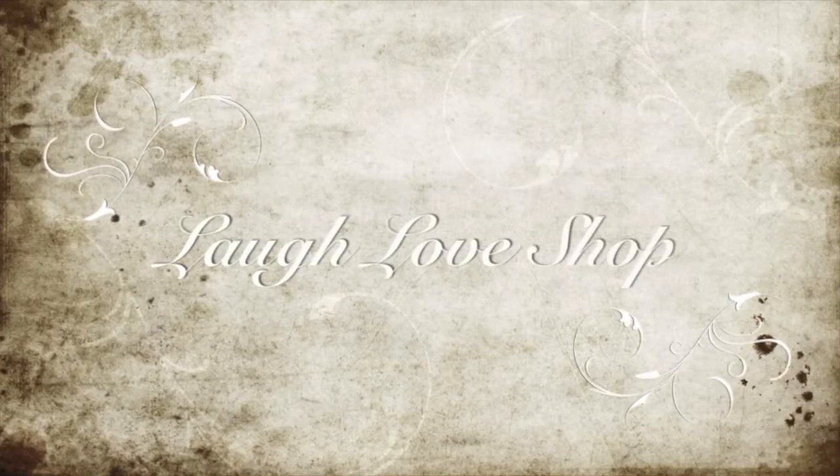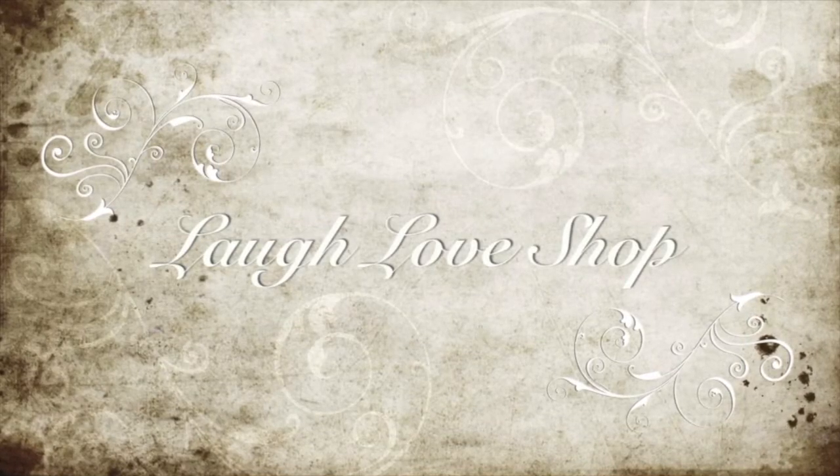Laugh out loud, love a lot, and shop for what makes you happy. Hey guys! Mandy here with Laugh, Love, Shop.